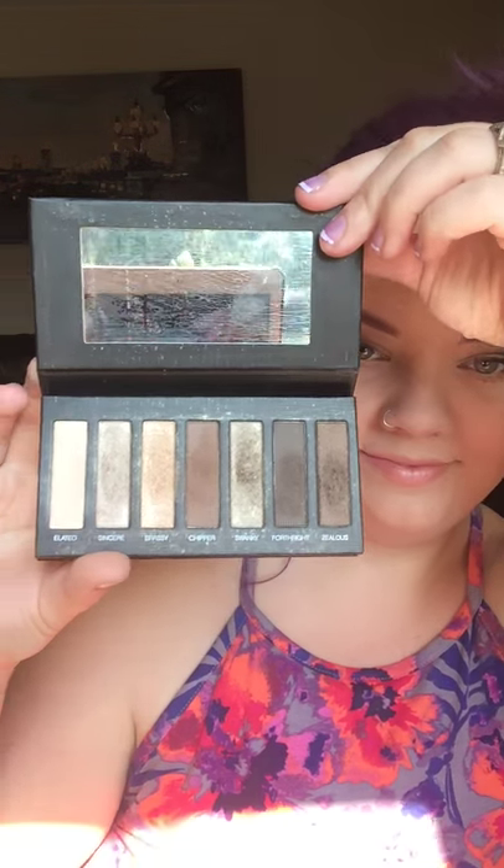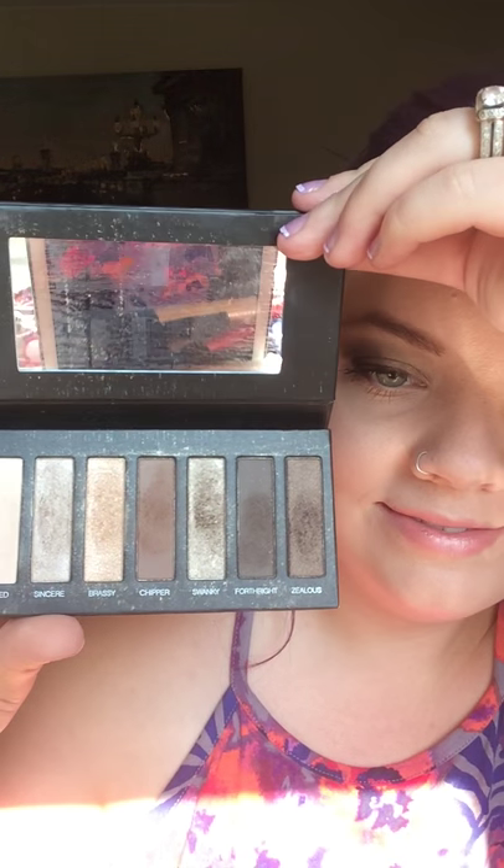You get a brand new fall product — an Addiction palette. Look at it; mine's gotten so much love already because I love it so much. You also get a Splurge cream eyeshadow in one of my favorite colors, Tenacious — look at that bronze baby, that is a beauty — and the cream shadow brush to go with it for flawless application.